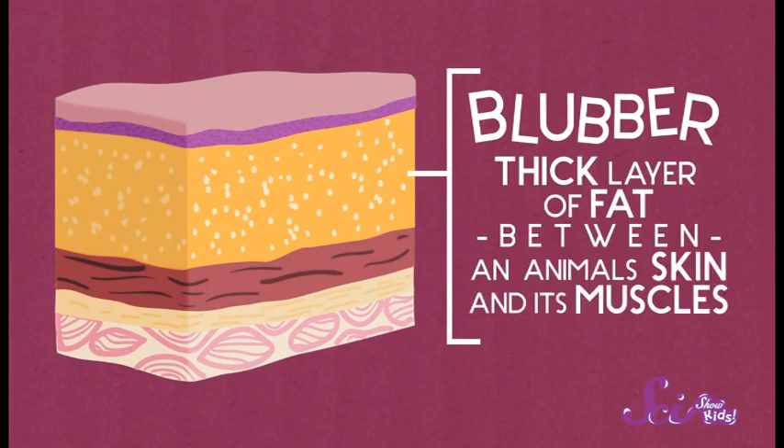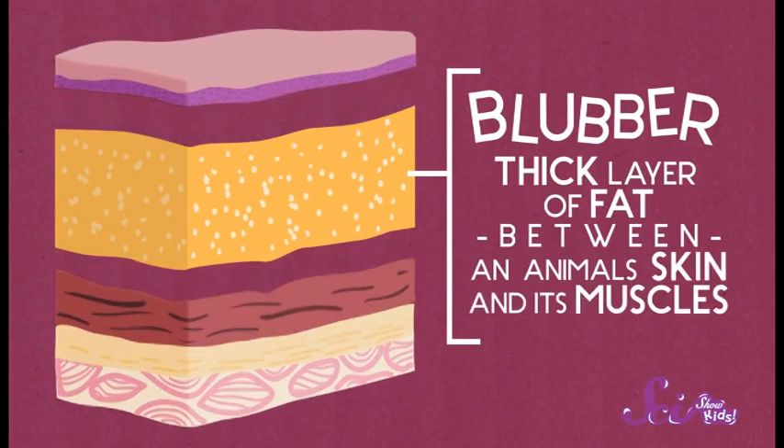Females travel to tropical waters to give birth. They do so because their calves, when born, need to develop a very thick layer of blubber. It's very thin when the calves are born and it needs to grow with time. Blubber is a layer that protects animals from cold temperatures.